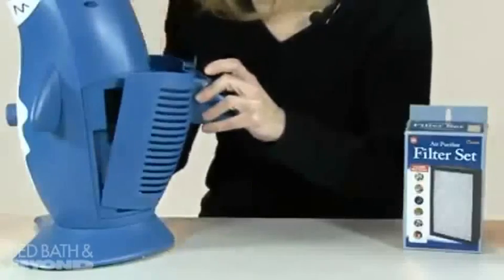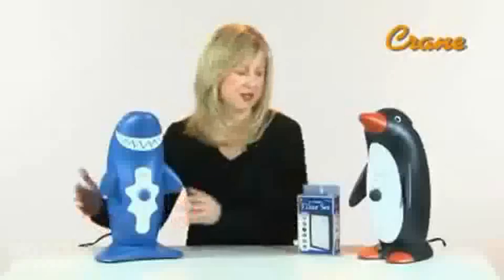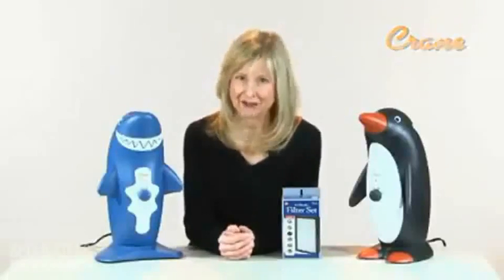Inside the door there is a diagram to show when the filter should be changed, and filters are available where Crane air purifiers are sold or on our website. Crane's Penguin and Shark personal air purifiers are perfect for a small room — cleaner air in your home benefits everyone.